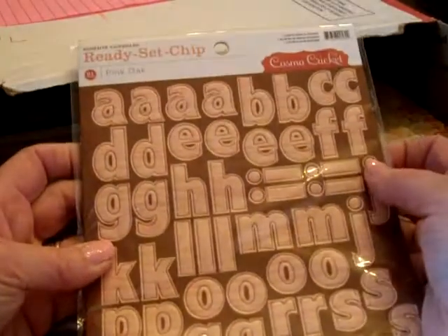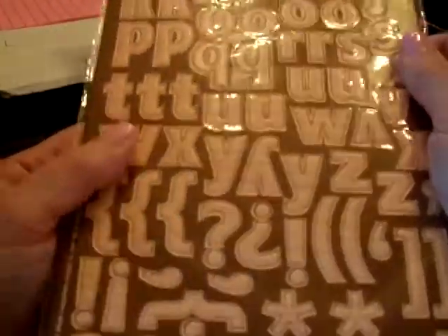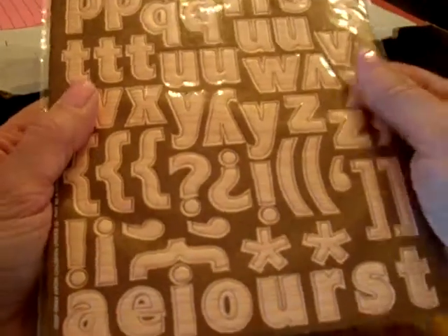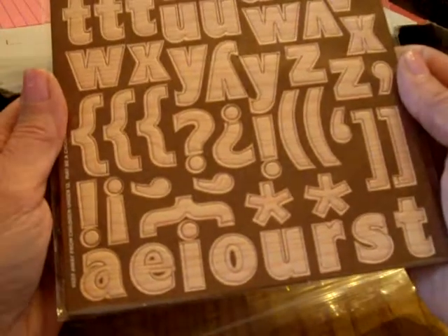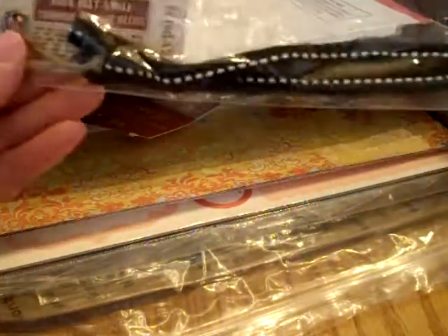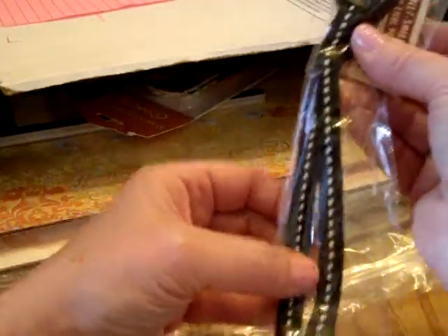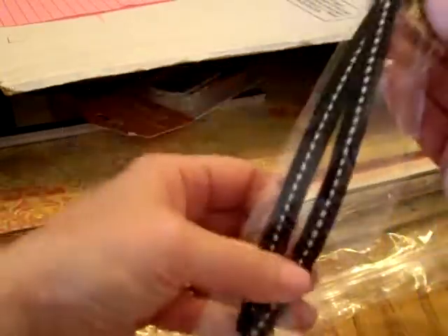Ready Set Chip in Pink Oak by Cosmo Cricket — I love these! Such a pretty pink with a darker pink wood grain going through them. I also got a Seven Gypsies book belt in small and it's black — this is one of my favorite ribbons, black with white top stitching.